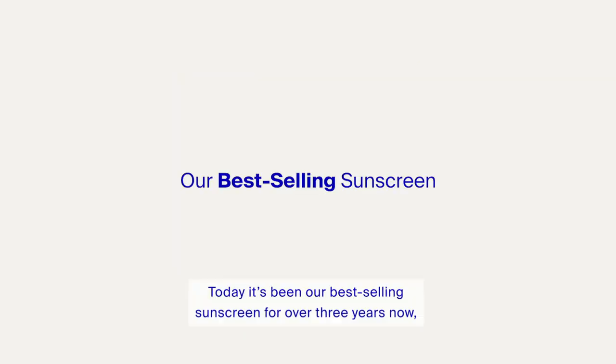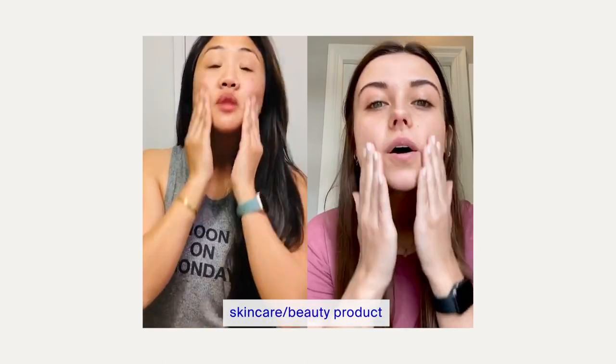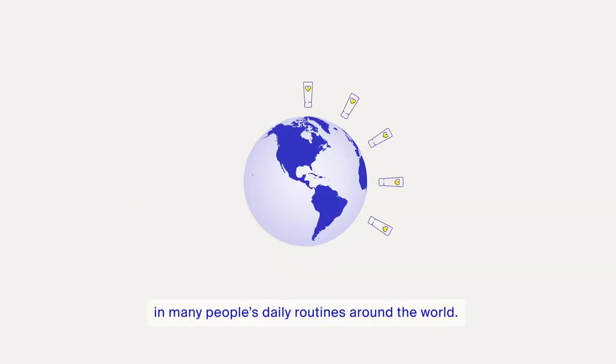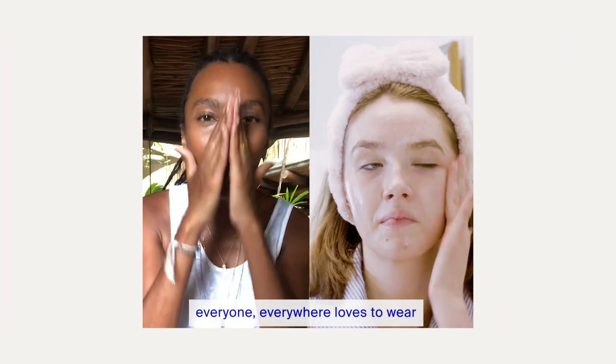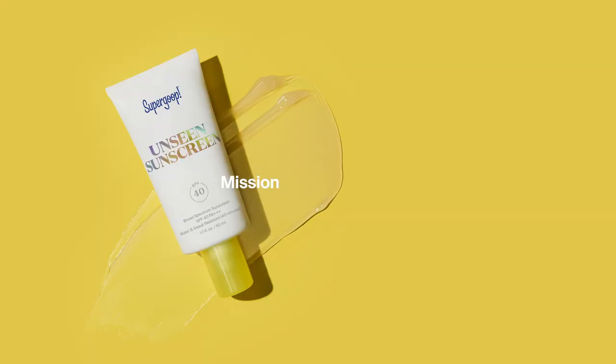Today it's been our best-selling sunscreen for over three years now, and it's become the holy grail skincare slash beauty product in many people's daily routines around the world. It's the SPF that everyone everywhere loves to wear every single day. Mission accomplished.